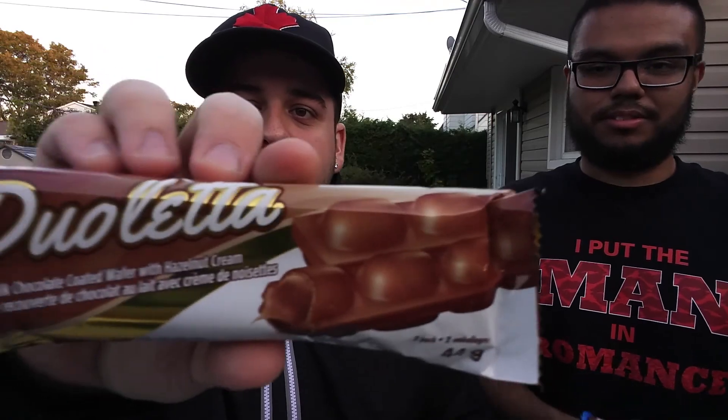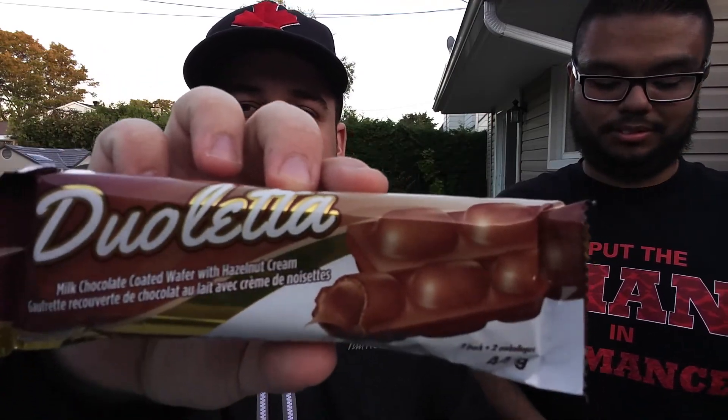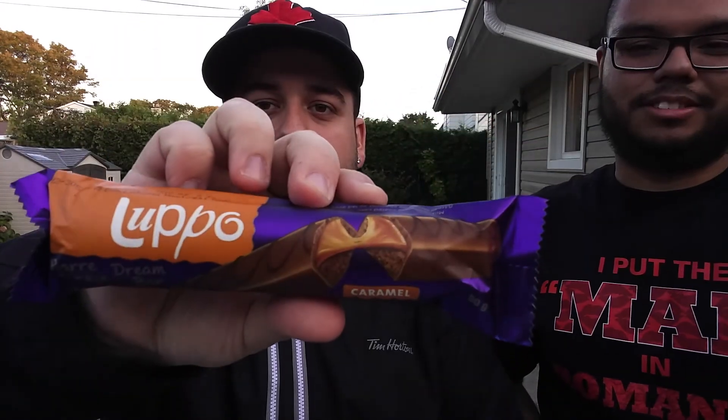Ready to count them down? Okay, first one is called Dueletta. Island bar! We have Lupo. Crispy Delight. Meteor. Titan. As you saw before, the For Fun Bar. And Mystique Hazelnut Ball. So, without wasting time, let's get right into the video.